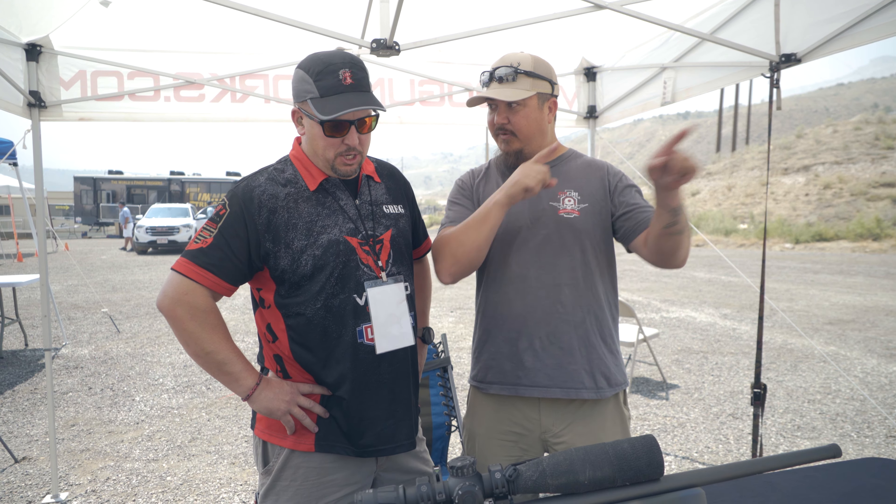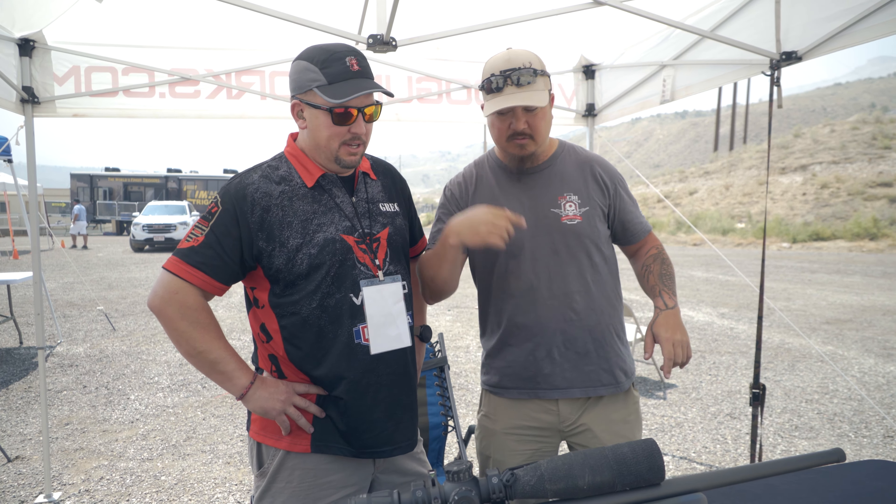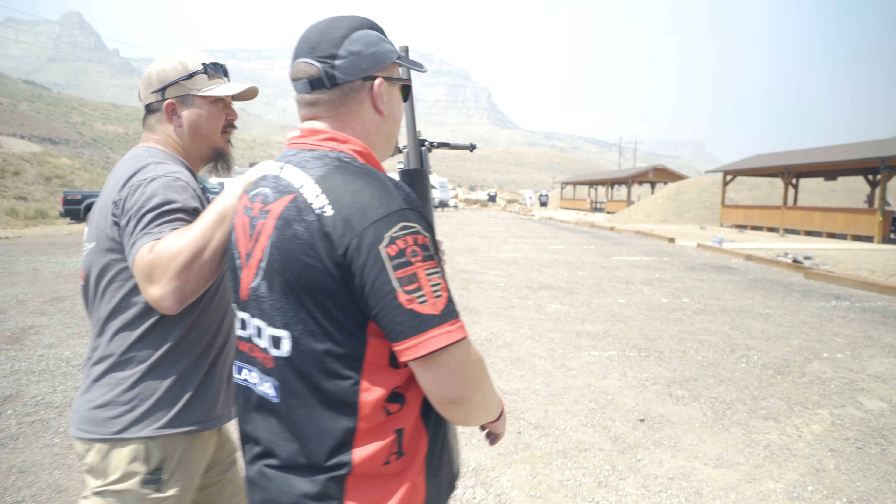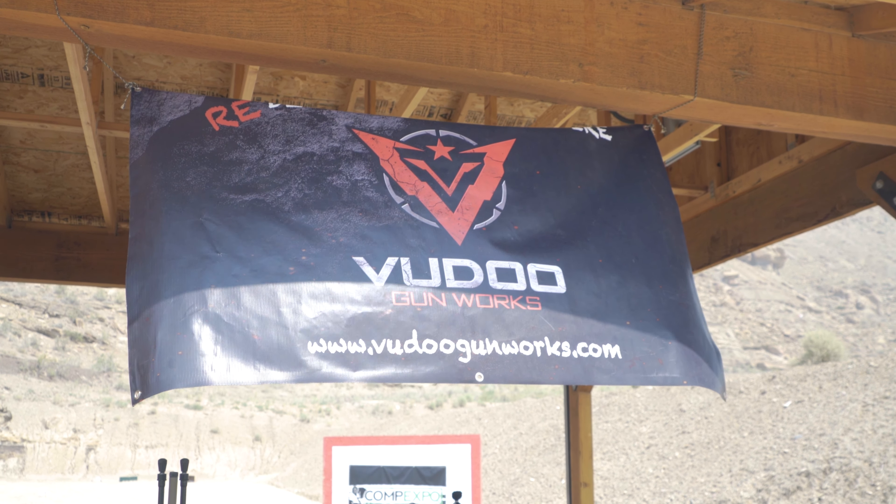We are here at the 2021 Comp Expo, getting ready to wrap up the show, but I had to stop by and say hi to Greg at the Voodoo booth. Greg, how are you? Absolutely wonderful, man — it's great to be here. We're at your booth, getting ready to wrap up, but we still have some firearms over there. Can we go play with them? Absolutely, let's go play. Voodoo rifles — it's like the number one performing rifle in the NRL22 series.